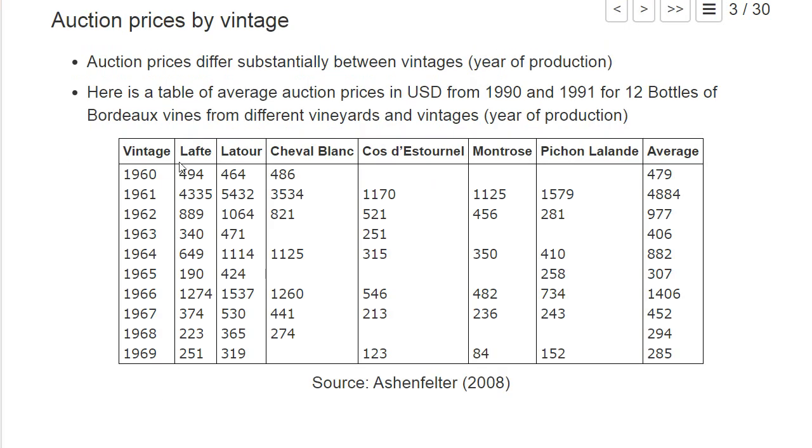Auction prices differ substantially between vintages. For example, the average auction price of bottles from the vintage of 1960 was in the years 1990–1991 around $479 for 12 bottles, while the next year, vintage 1961, had almost 10 times the average price. Experts say the Bordeaux wine from 1961 is really great, so we see it really differs a lot between the year it was harvested.